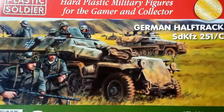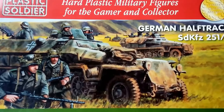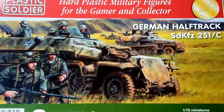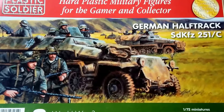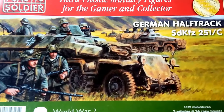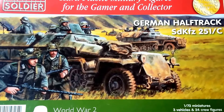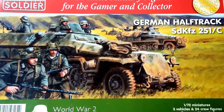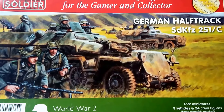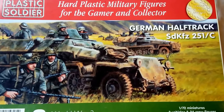You can see this particular vehicle feature heavily in footage from the period. Anyway, the box itself — lovely artwork there by Plastic Soldier Company. I really like the fact that they've gone for a classic look with the artwork. Can't see an artist's name on the packaging unfortunately, but there you go.